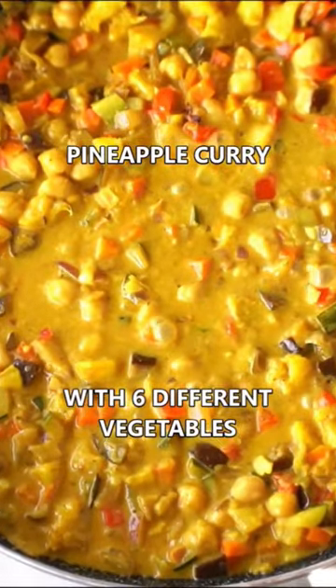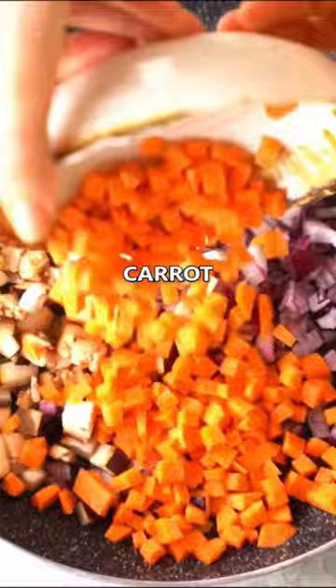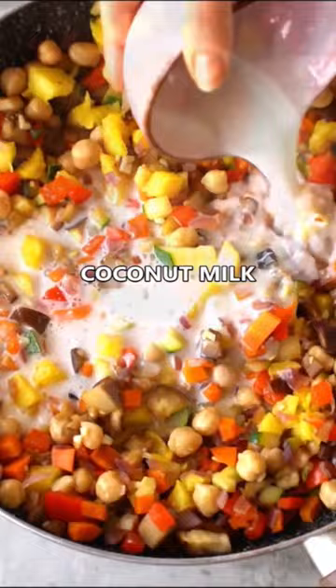This delicious vegetable curry is loaded with six different vegetables, pineapple and coconut milk and is creamy, savory, tangy and the perfect healthy lunch or dinner made on the stove or in a crock pot. It's vegan, gluten-free, oil-free and refined sugar-free.